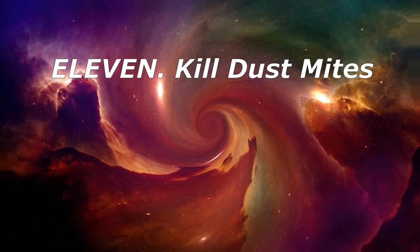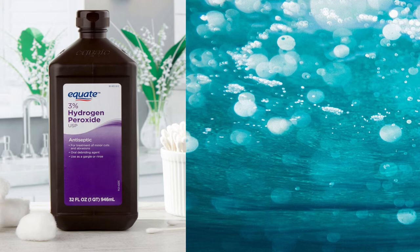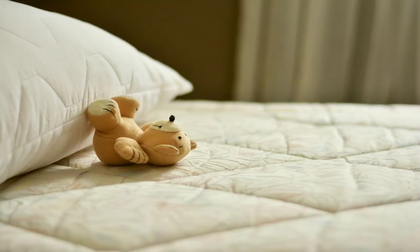11. Kill Dust Mites. Dust mites thrive on the small bits of skin we shed in our homes, particularly in the bedroom. Give your mattress a spray with equal parts hydrogen peroxide and water to kill the insects. Allow the mattress to dry completely before remaking the bed with clean bedding.